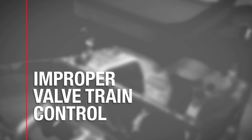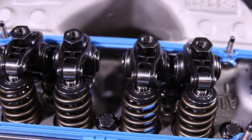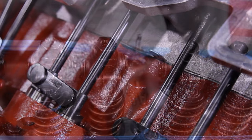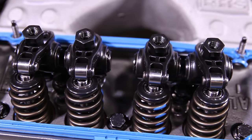Number three: improper valve train control. If the valve train is out of whack, it can tear stuff up. Make sure you have the right springs for your application. Since they are the longest gap, the push rods are the first to flex, so make sure they are thick enough. Too much lash or not enough plunger preload can hammer components and tear stuff up.